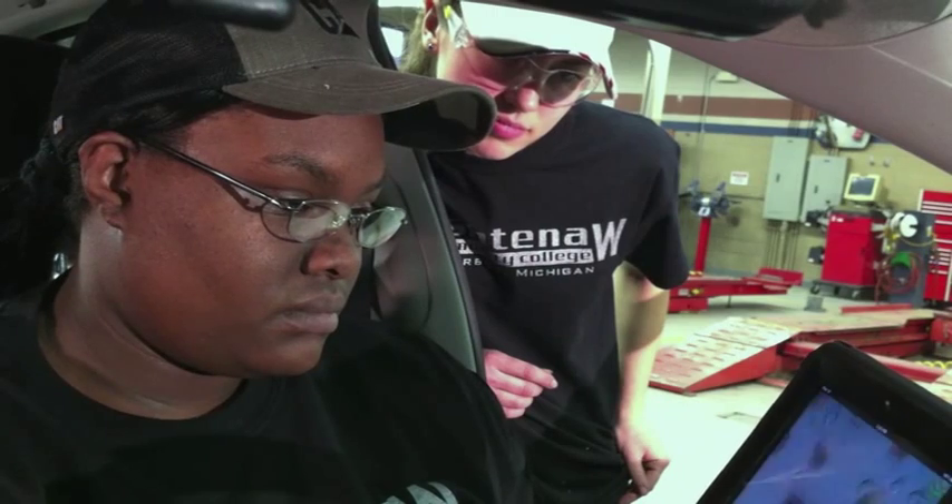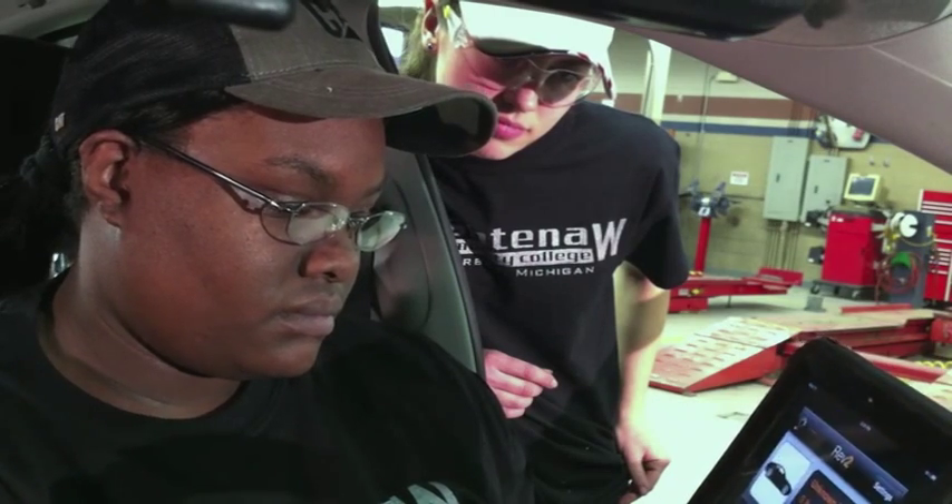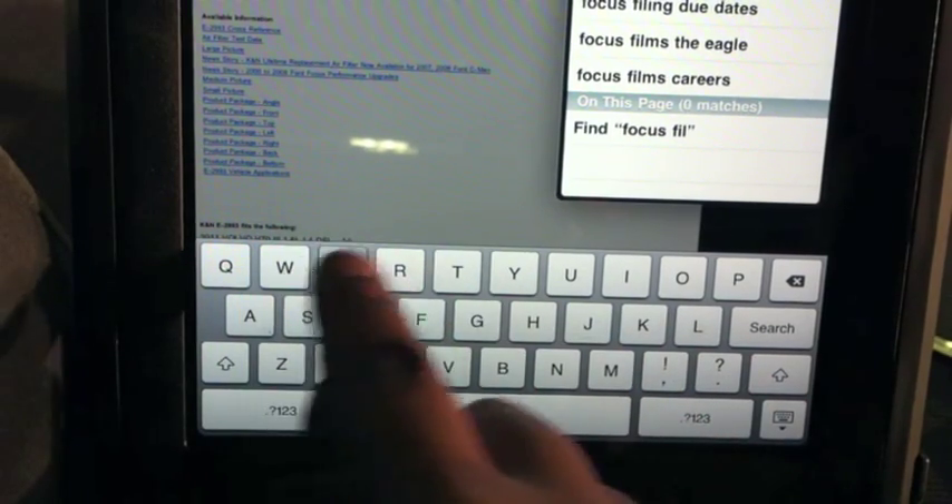Lastly, many students are already comfortable using handheld smart devices like these, therefore the interface learning curve is low.